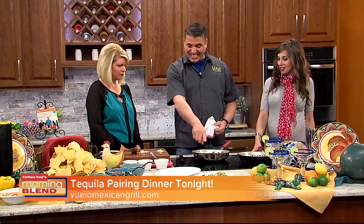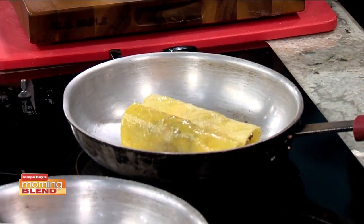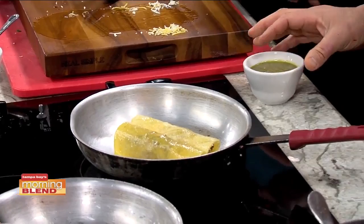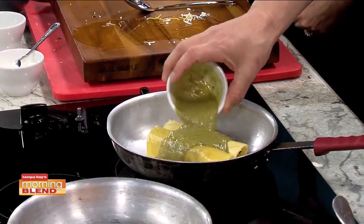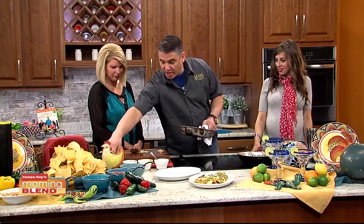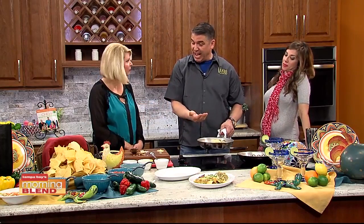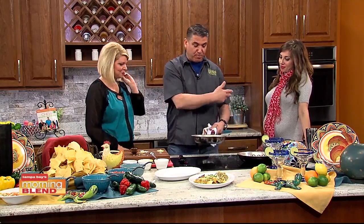Here we put the enchiladas in — this is our green enchilada sauce. There's green, there's all different ones. We really love this one. All the things we do are made in the house. That sauce has about 17 different ingredients that get roasted really slow and we strain it all out. Then this just pops into the oven.